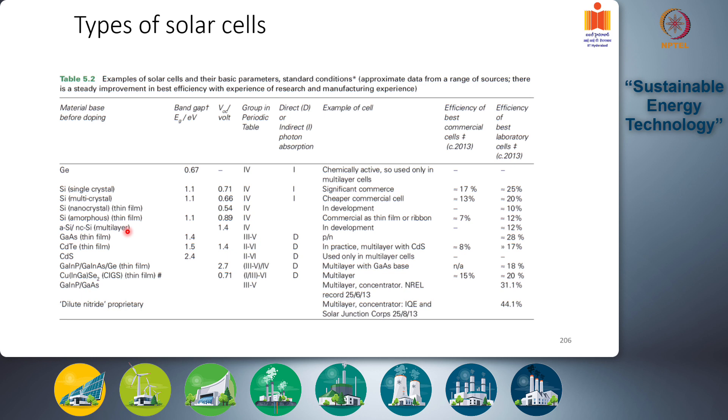One major advantage of thin film solar cells is significantly lower material costs, because very little semiconductor material is used. These are deposited or printed over sheets with just 1 to 2 micrometers of active semiconductor substrate. Because they are very thin films, the silicon is nano-crystalline or amorphous rather than fully crystalline.